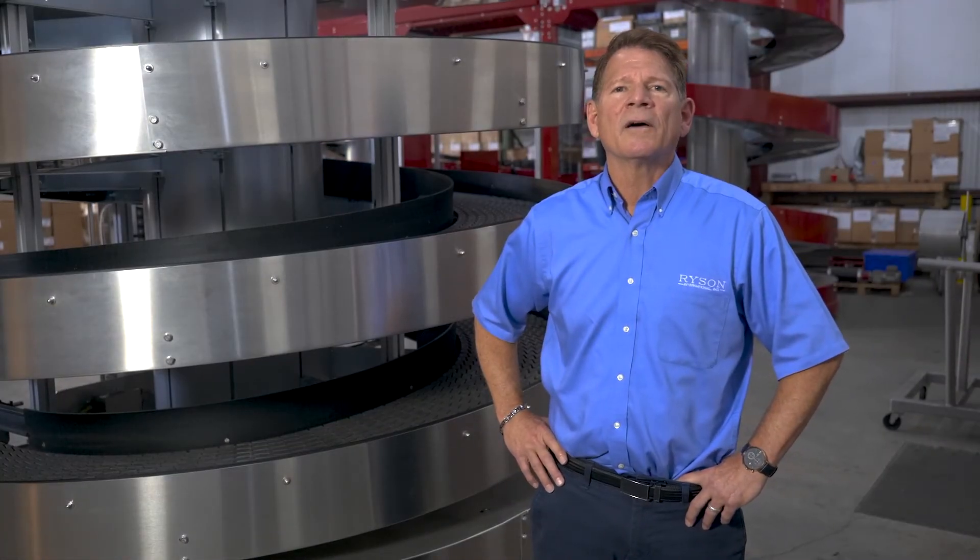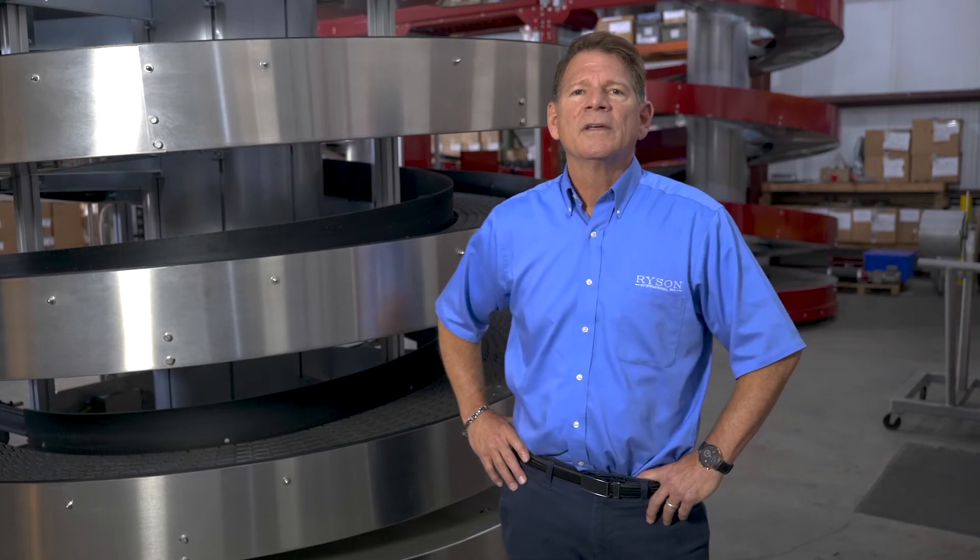Rycin is the number one manufacturer of spiral conveyors in the United States. Our facility in Yorktown, Virginia is where we do all of our manufacturing, parts, engineering, and sales from. Thanks for watching our presentation today. For further information on Rycin products, go to our website at Rycin.com.